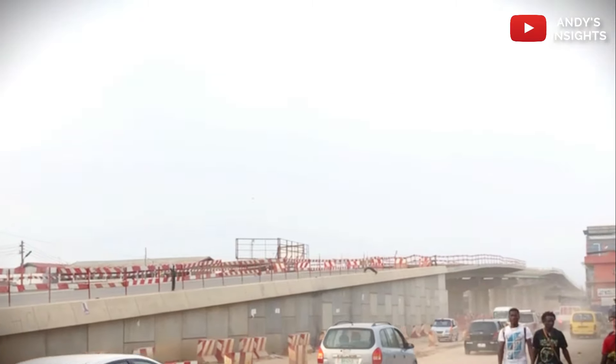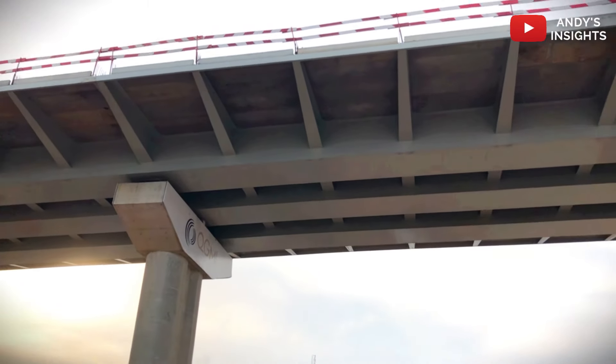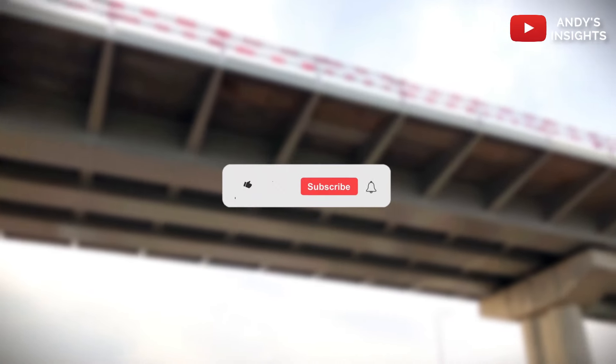Stay tuned for more updates on this groundbreaking project in the road infrastructure development scene. If you like content like this, be sure to like this video and subscribe to the channel.